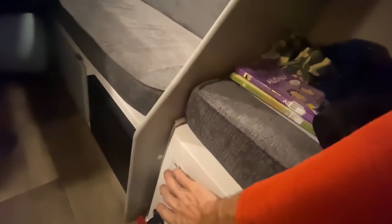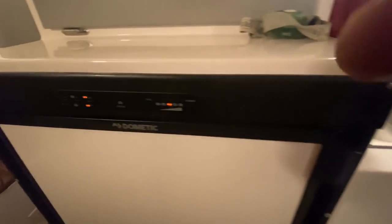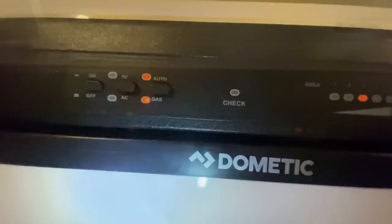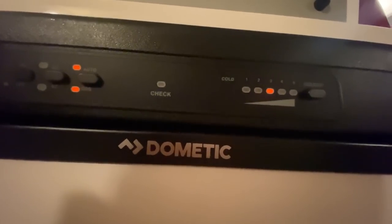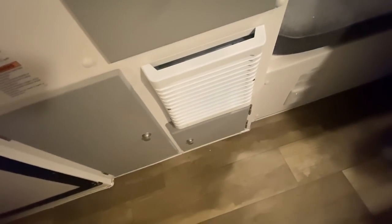Our water heater turns on right here and uses propane. Our refrigerator is running on propane, and of course the stove runs on propane. Our furnace keeping us warm at night also runs on propane. Everything else runs off the batteries, which the solar recharges every day.